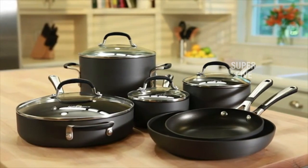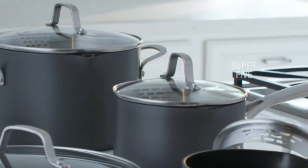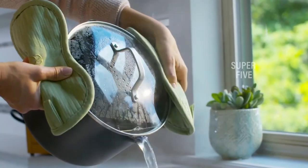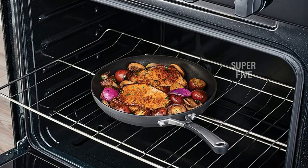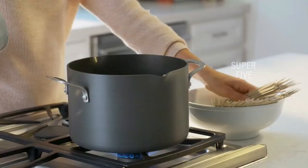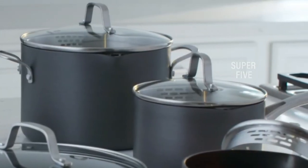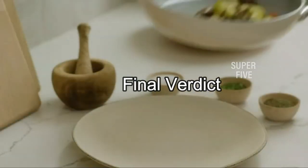Simply Calphalon nonstick cookware features two PFOA-free nonstick layers for added durability and effortless cleanup. Stay-cool handles are contoured cast stainless steel with silicone for added comfort and heat resistance. Tempered glass covers are oven safe up to 450 degrees Fahrenheit and allow you to see food while cooking. What we love: easy cleanup, integrated pouring spouts, and straining slides. What we don't love: some users say the stay-cool handles can get hot. Material: nonstick hard-anodized aluminum with silicone handle and tempered glass lids. Design: flat bottom. Induction compatible: yes. Oven safe: yes, up to 450 degrees Fahrenheit.